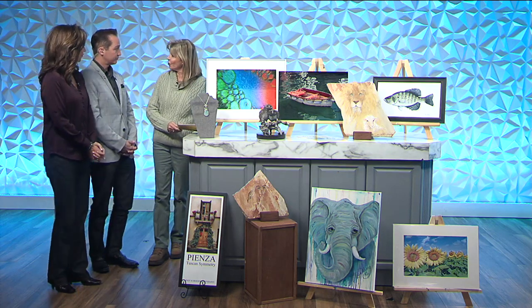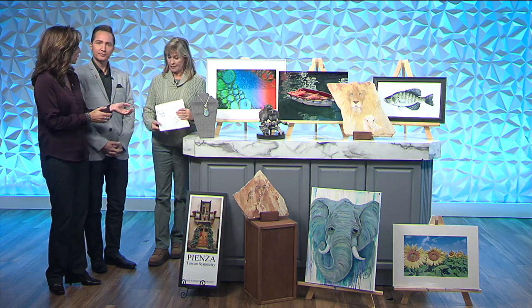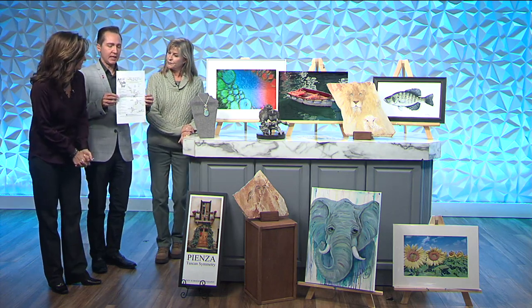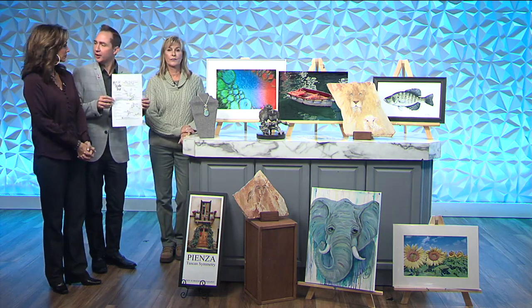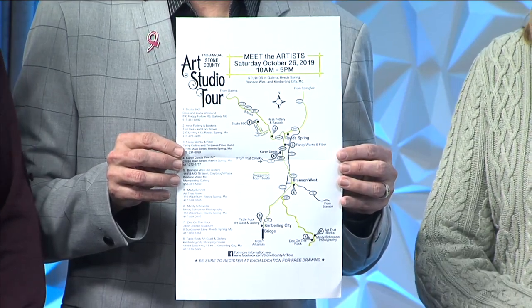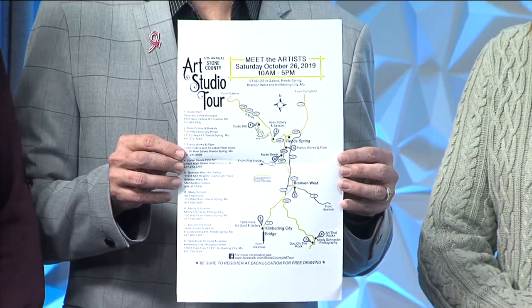Yes, it's our 17th year. We have eight different studios that you can do a driving tour — take all day, just pick the ones you like. Two galleries are represented, and a host of artists. The tour starts wherever you want it to. You can look at this amazing driving map right here. You can go on the studio art tour website and get this map, or take a picture of it right now — it tells you where the participating studios are.